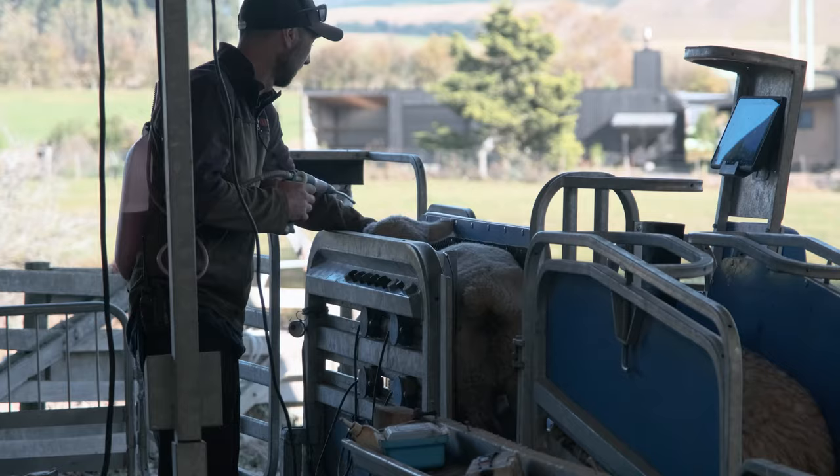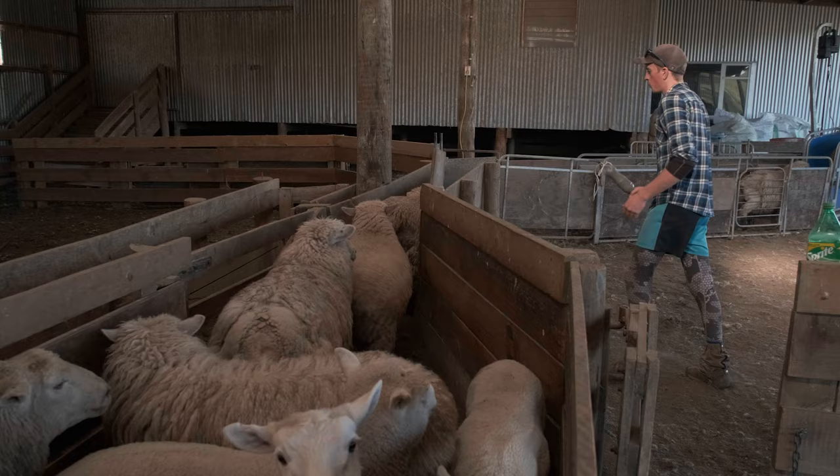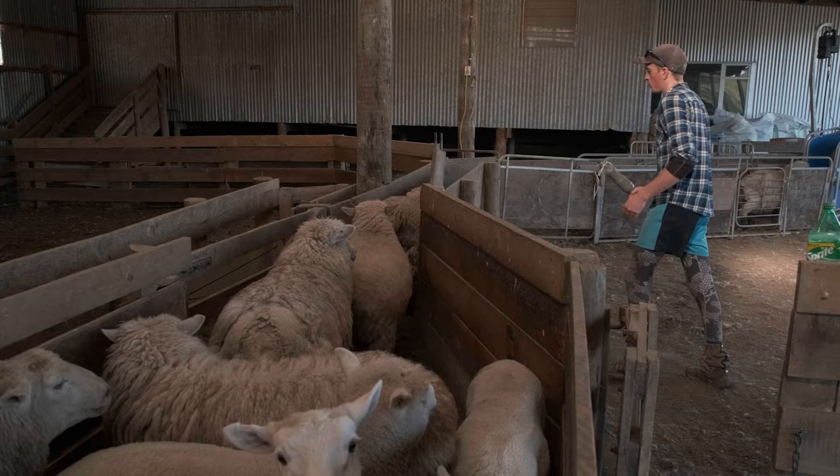One, we've got several different sheep yard sites, so we wanted something that we could transport and do multiple functions at each of those sites. And secondly was an injury that I had about three years ago where I broke my back, so found some of the crutching and drenching in a race was quite difficult.